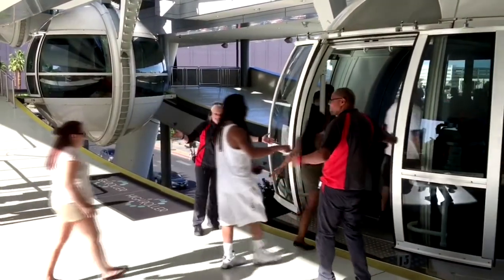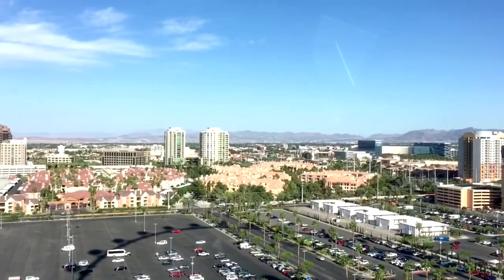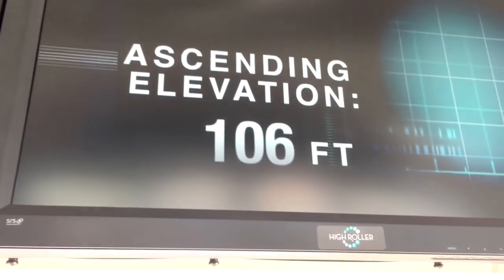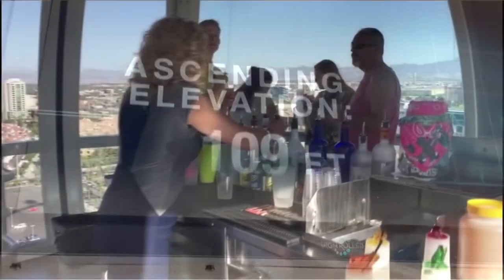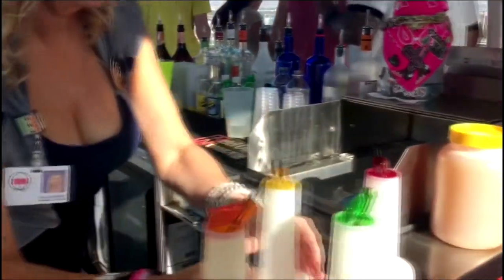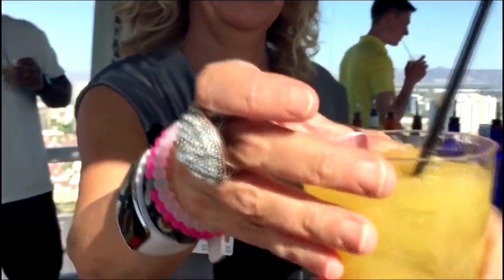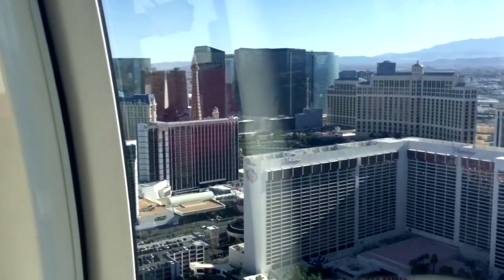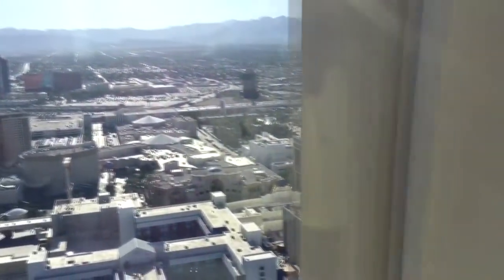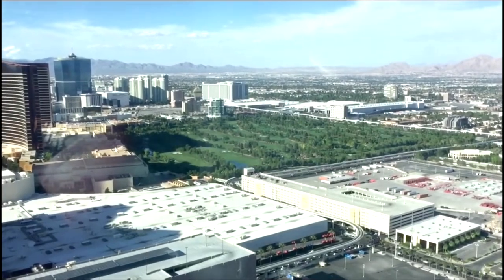There are 28 pods on the High Roller and it takes about 30 minutes for one trip around. We did it and it was a blast — you can see the entire Las Vegas Valley and understand how Vegas sits in a bowl surrounded by mountains. It easily fits about 10 people, but if you have less, you'll meet other folks and the atmosphere is super fun and friendly. Every five cabins has a bar with a bartender serving creative high-end drinks, and you can carry your drink off. We went during the day — best time for kids, and it's cheaper. Prices go up after 6 p.m. and happy hour is late afternoon.